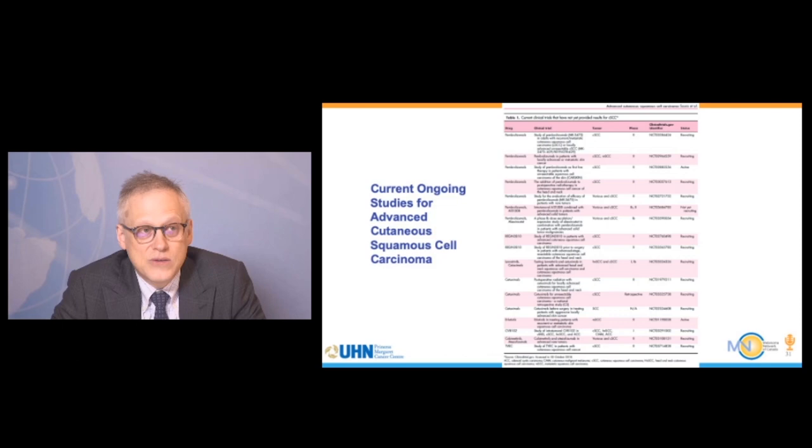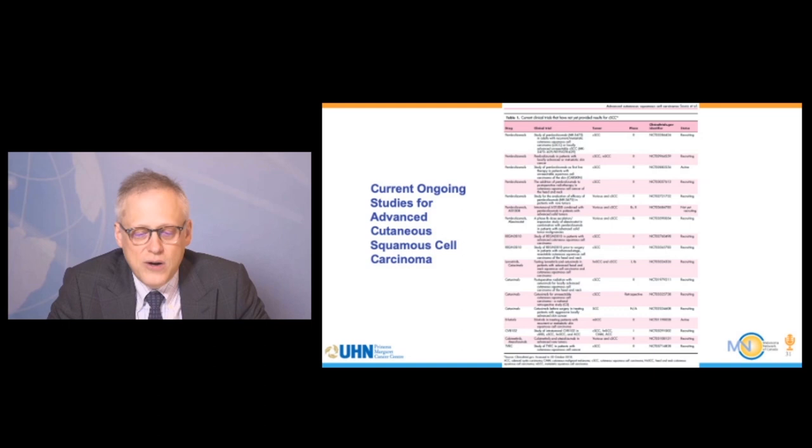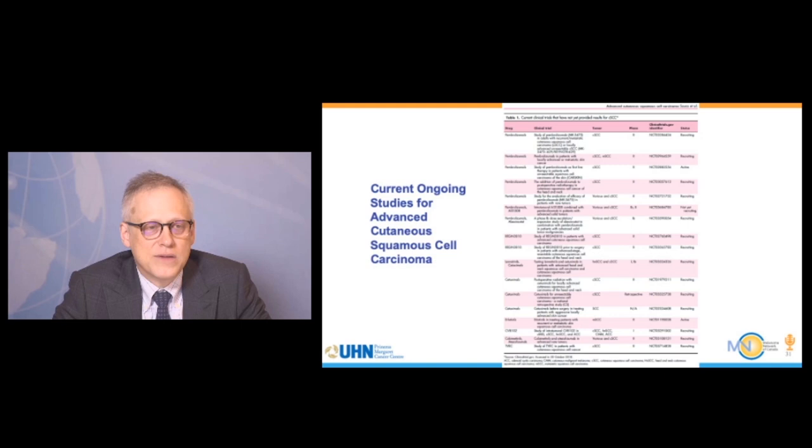There are many ongoing studies looking at ways to improve response rates to immunotherapy in CSCC. The field is moving from treating unresectable advanced-stage patients to treating high-risk patients to prevent recurrence. Several drugs are being investigated, including the anti-PD-1 drug cemiplimab as well as pembrolizumab, which has shown anti-cancer effects. Currently in Canada, cemiplimab has Health Canada approval.